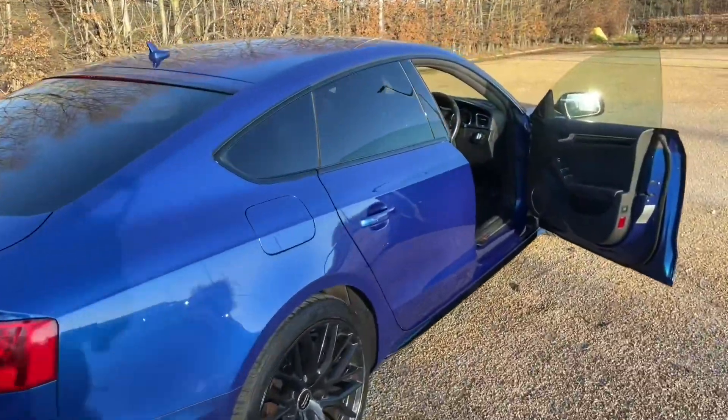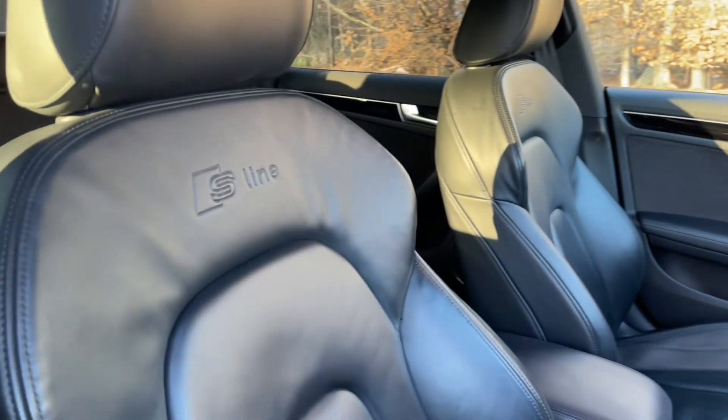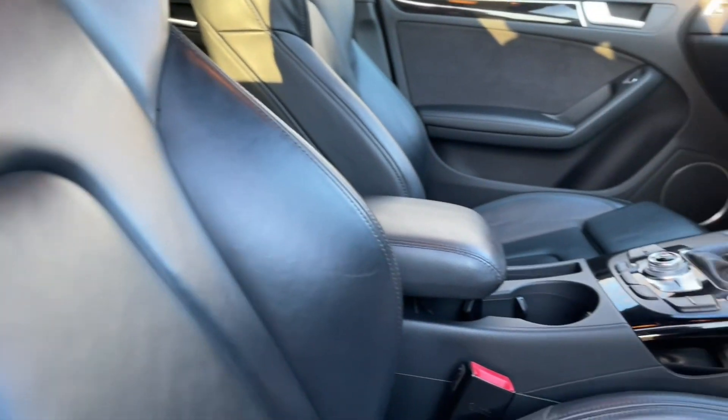Your front seats have a wide range of adjustability to make sure you and your front passenger get as comfortable as possible. That also means you'll find a perfect driving position when paired with your multifunctional adjustable steering wheel.